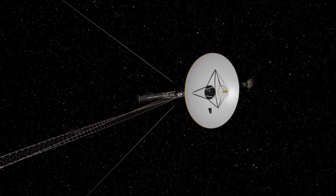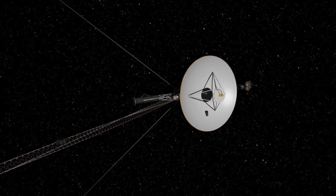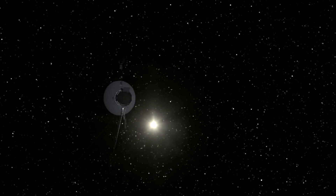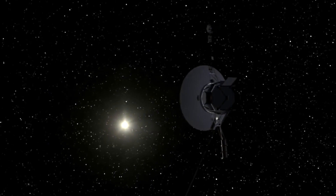For 40 years, the Voyager mission has shed light on some of our solar system's greatest mysteries. And as the Voyager crafts continue their journey through the undiscovered reaches of deep space, they act as a beacon of progress and hope for those of us back home.